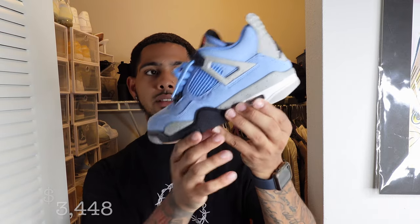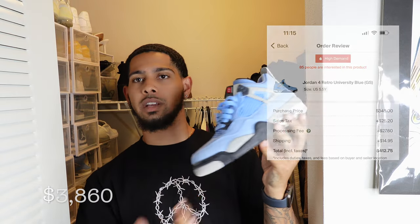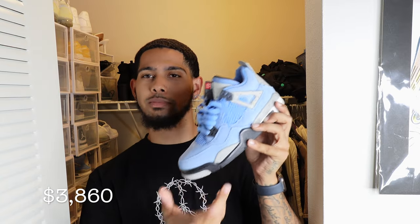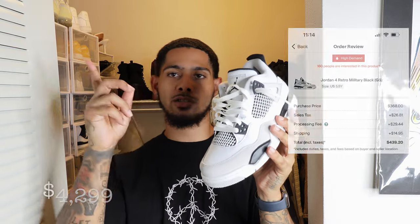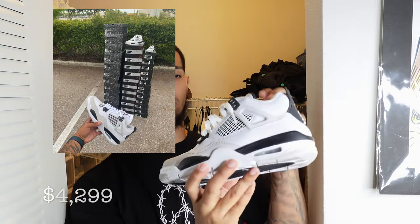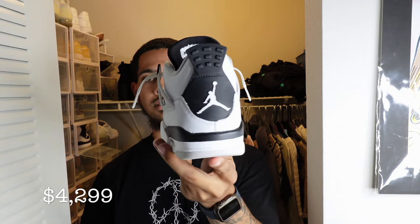Jordan 4 UNCs — I worked at Champs when we both got these, and we were super happy. We got them on a 30% employee discount. She rates them a nine. The Jordan 4 Military Blacks — I wish I kept more of these. I had a lot but never kept them. I really love this shoe too. She rates it a ten — and she has never worn them.